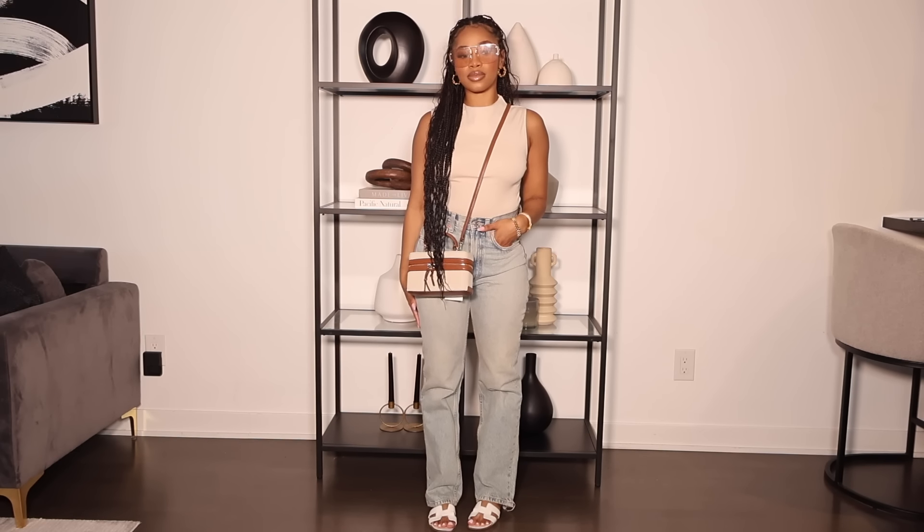I also got this high-neck sleeveless ribbed tank top. I saw it on TikTok and thought it was really cute — it looks great with the green-wash denim. It still has the tag on it. It was $14.90, which is really good. It's a thick ribbed material and super stretchy. I got it in a small — I wish Zara was more consistent about offering extra small across all their items, because some of us little people need it.